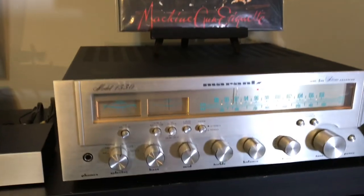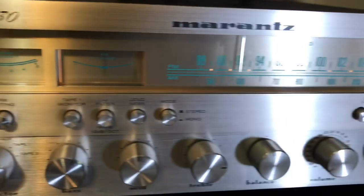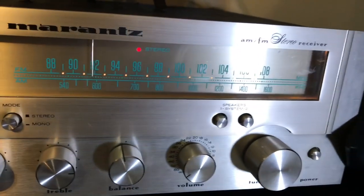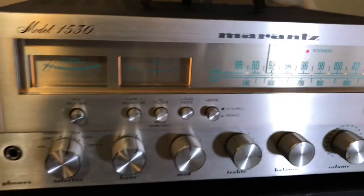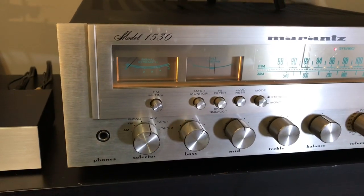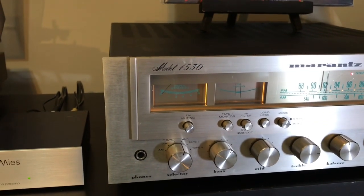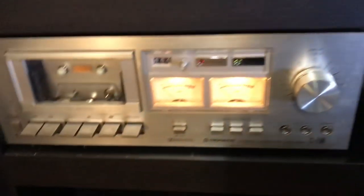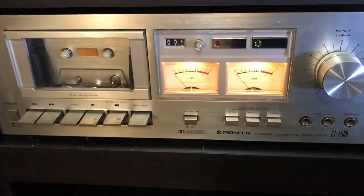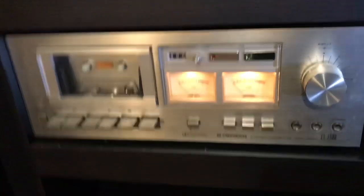A pair of DJ headphones over there. I'll scan across the Marantz 1530 — it's pretty much your standard receiver, not a lot of watts per channel, but it's very clean sounding, which is why I've had to add a sub. We have a Pioneer CTF500 cassette deck, which I've just started to reuse again after not using it for about a year.